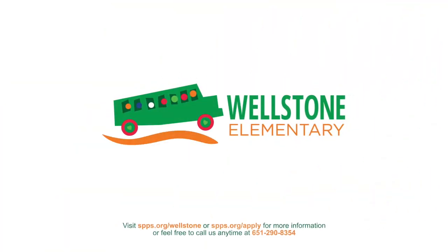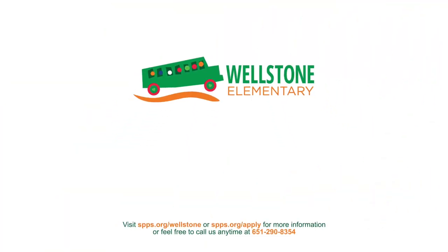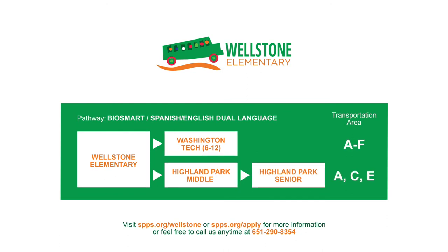To learn more, visit our website at www.spps.org/wellstone or call us at 651-290-8354.